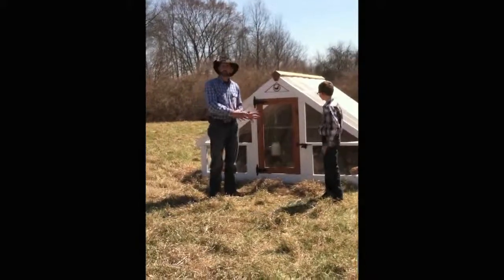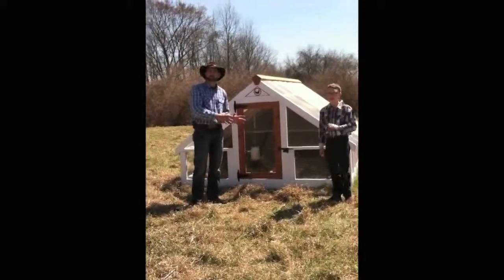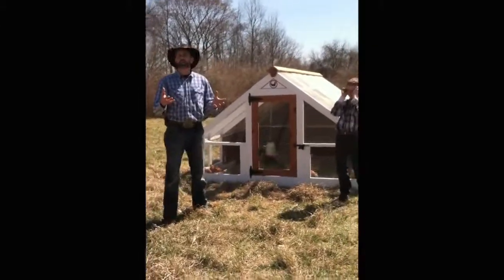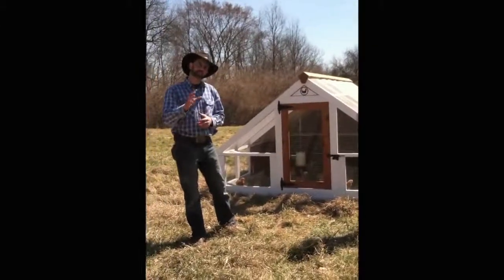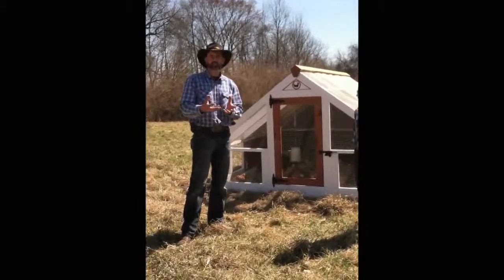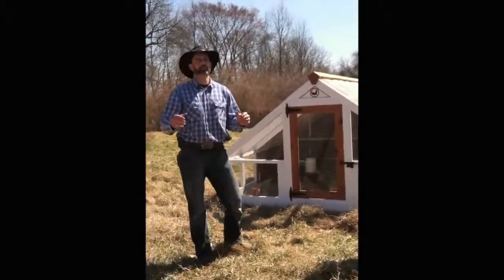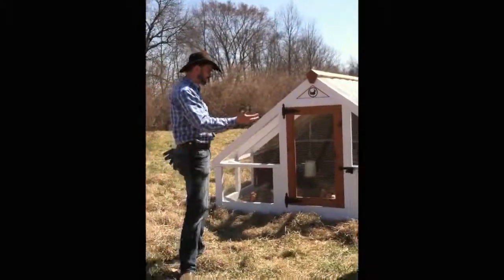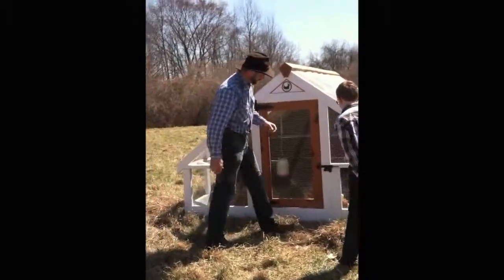We have 52 Rainbow Ranger chicks — that's the species that we have. They are a breed that is bred for meat production. They spent the first three weeks of their life upon hatching indoors in a brooder. After those three weeks, we've transferred them out onto pasture here in a portable pen.